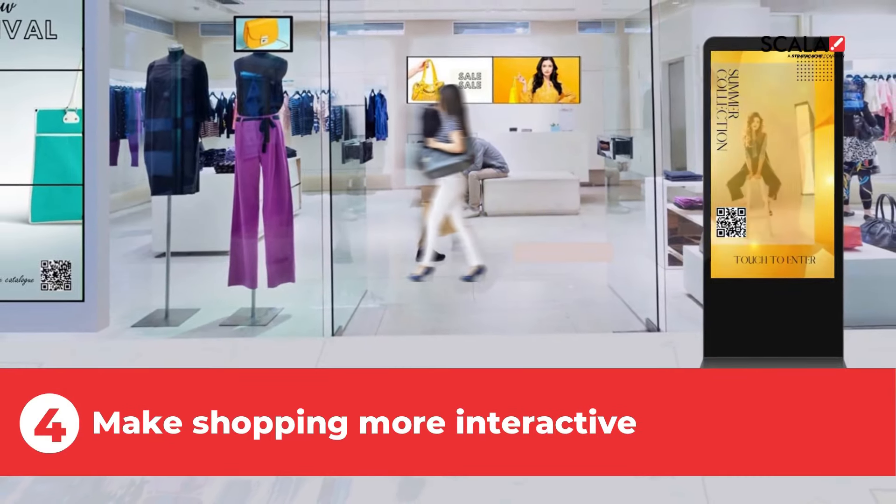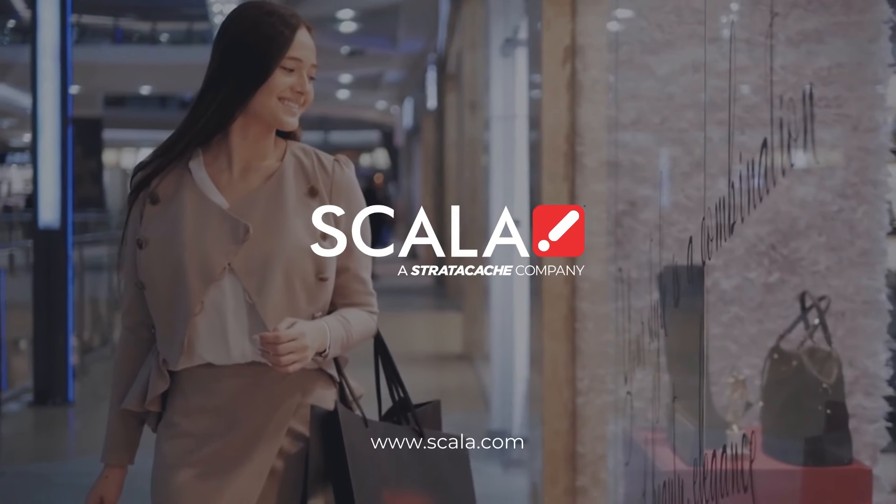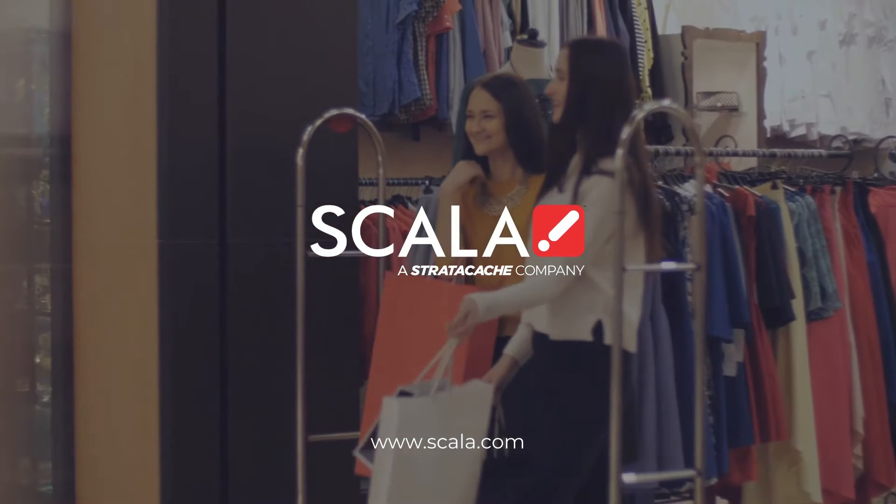Touchscreen standees enable product discovery and encourage shoppers to interact. Start your marketing transformation and create superior digital experiences with Scala today.